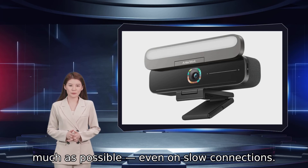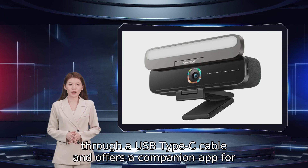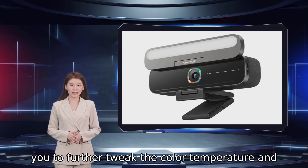The Anker B600 video bar plugs into computers through a USB Type-C cable and offers a companion app for you to further tweak the color temperature and picture quality.